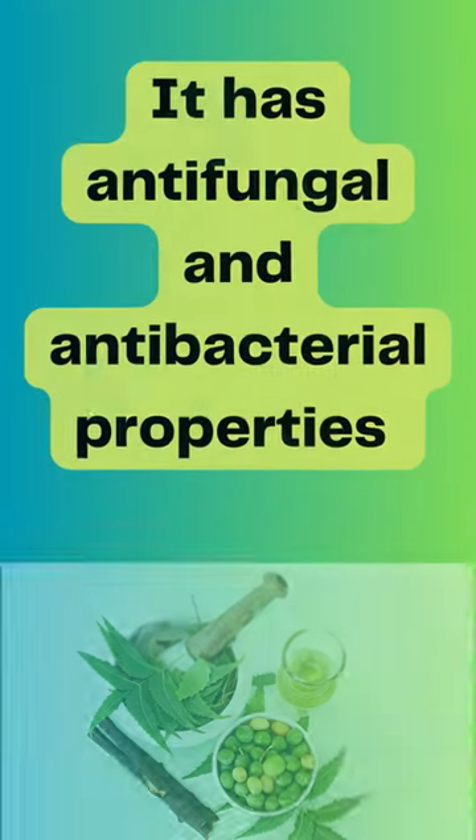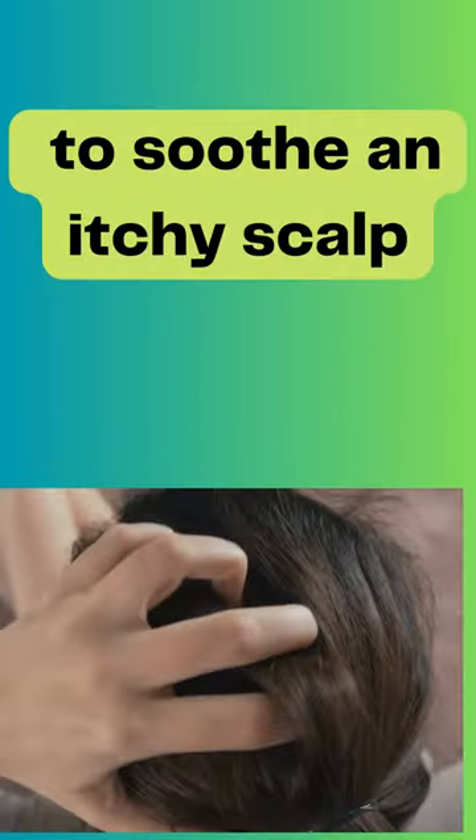Try using neem oil. It has antifungal and antibacterial properties to soothe an itchy scalp.